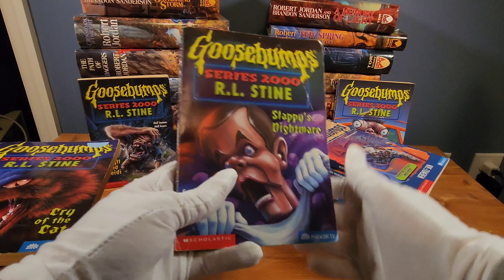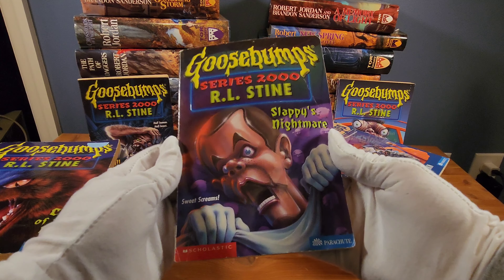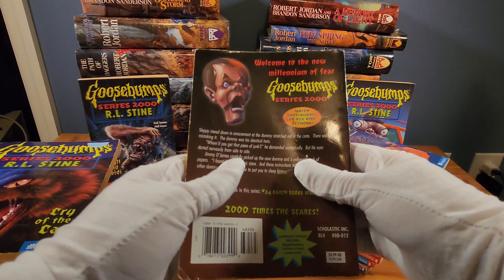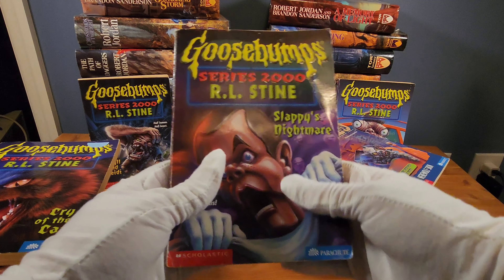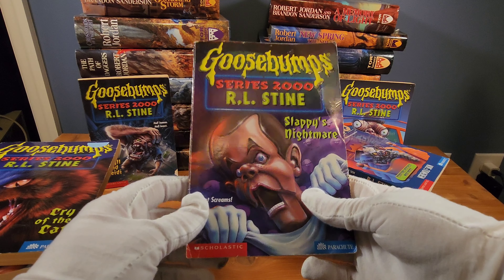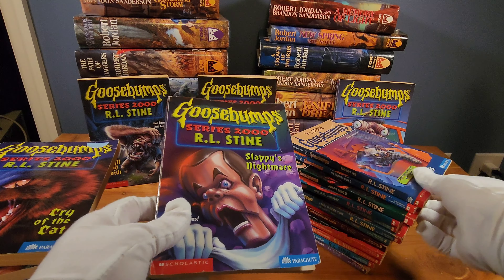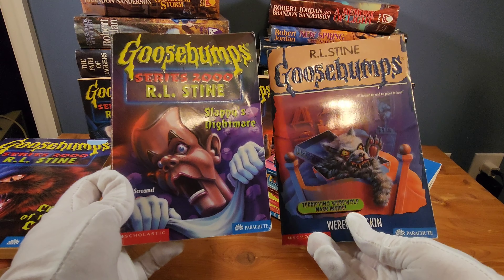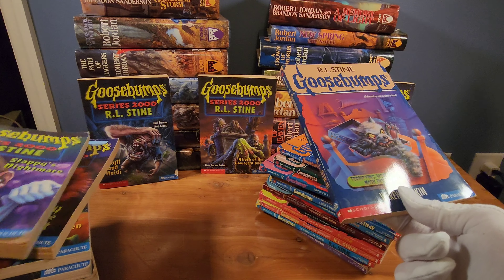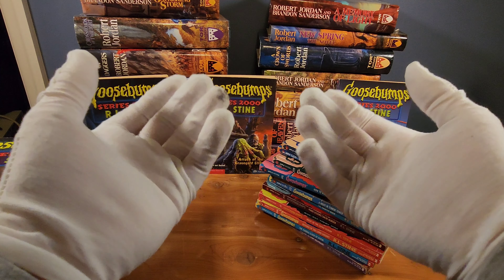I'm not quite sure why this one is so sought after, to be honest. The story is fine, definitely not my favorite Goosebumps book, but if you go on eBay I've seen this book go anywhere from $20 to $30 to $40 or more dollars. I think it's a fine book — maybe there's been so many Slappy books over the years that the well just kind of ran dry as far as how many stories R.L. Stine can write about him. This one is maybe sought after because it's a very unique story. Solid book, and the ending is definitely something.